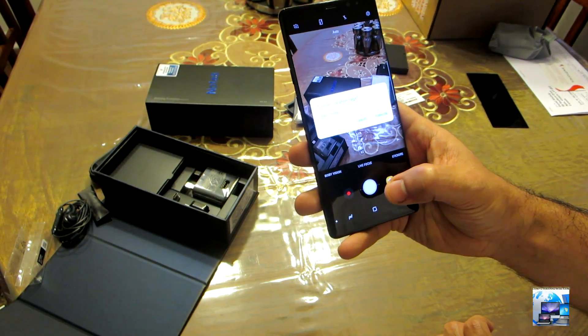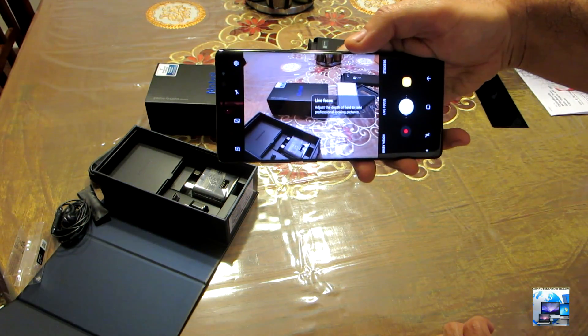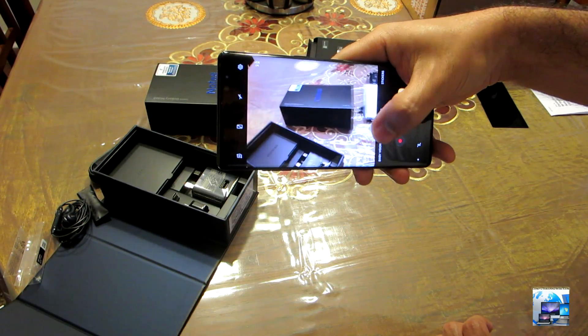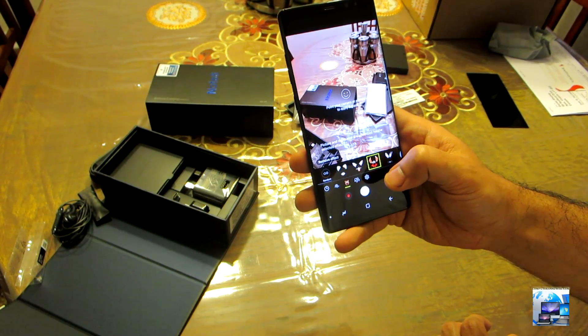4K video recording is at 30 frames per second, while 1080p HD video recording can be made at 60 frames per second. You have two 12-megapixel cameras on the back with optical image stabilization, and one 8-megapixel front camera.